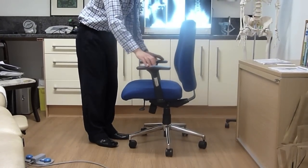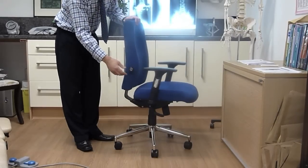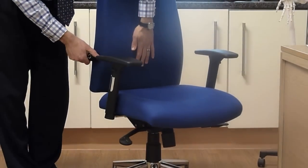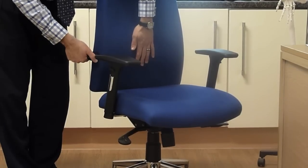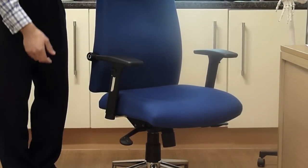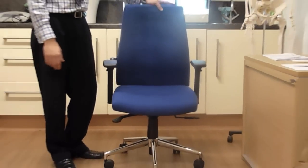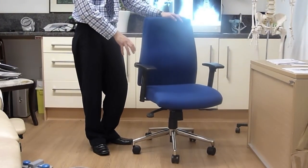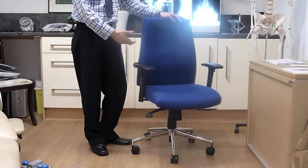We also have an adjustable lumbar support with a twist handle which inflates a lumbar cushion, creating better support for those that need it. Being fully adjustable, it creates better support, better function, and more ease of holding the correct posture by the user.